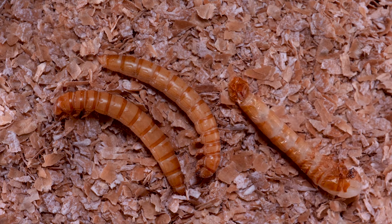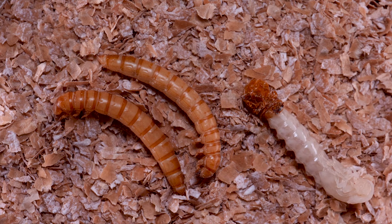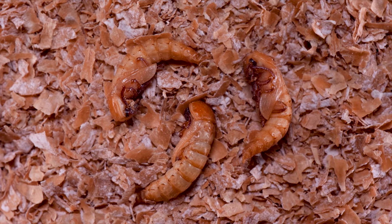Once the process begins, it takes a pupa from 5 to 15 minutes to emerge. They'll spend days to weeks as a pupa where all they can do is flex and flip their bodies. They don't walk or eat — they just prepare to become an adult beetle.